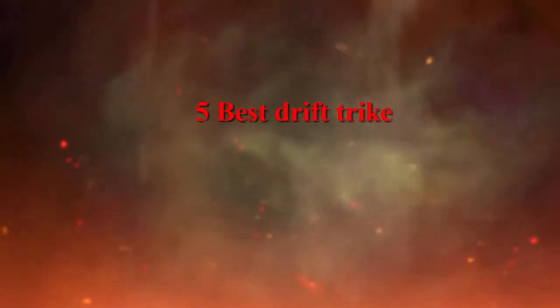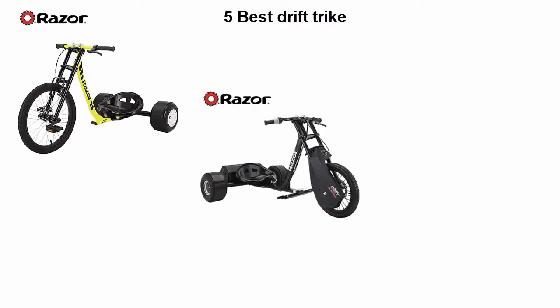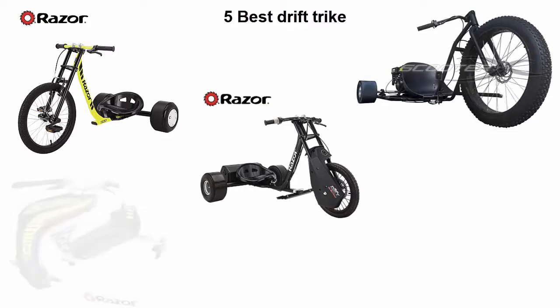Five best drift trikes. We are going to check out the top five best drift trikes in the current time. This list is based on my personal opinion.